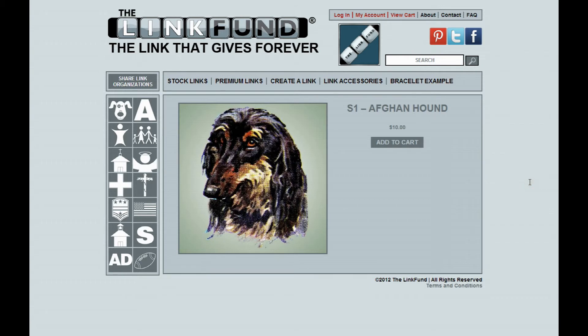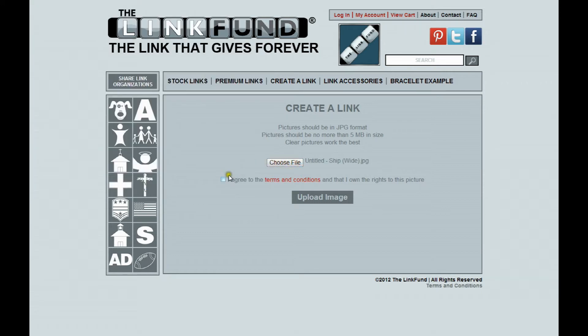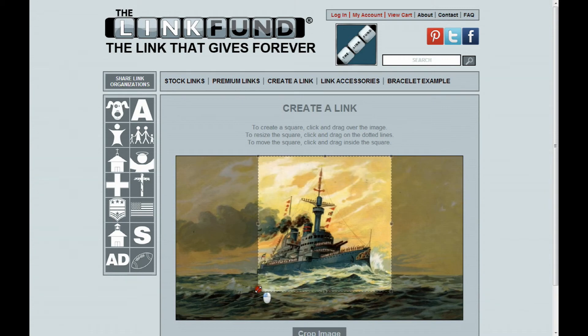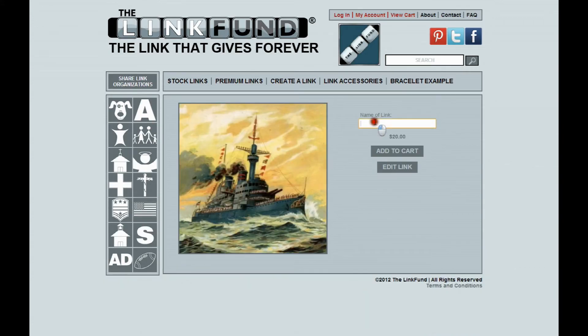Now let's take a look at Create a Link, which lets you make a completely customized link. You'll click on Create a Link, hit Choose File, and that will allow you to upload an image to the Link Fund — and with that image, we can make a link for you. We'll use this sample image, agree to the terms and conditions, and hit Upload Image. You'll then click and drag with the mouse to select the area you want on the link. By cropping it like this, you select exactly what you want from your picture. We'll hit Crop Image, name the link whatever you want to call it, and at that point you're able to add to cart and purchase the link.